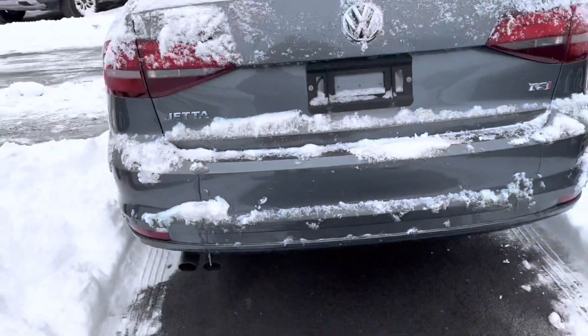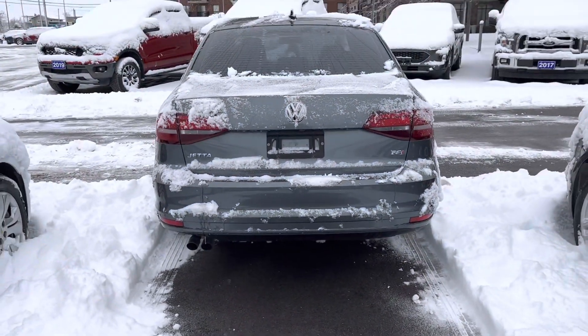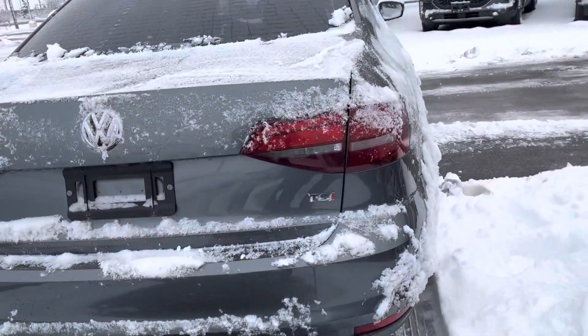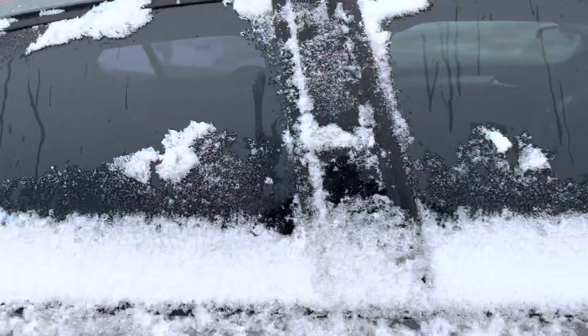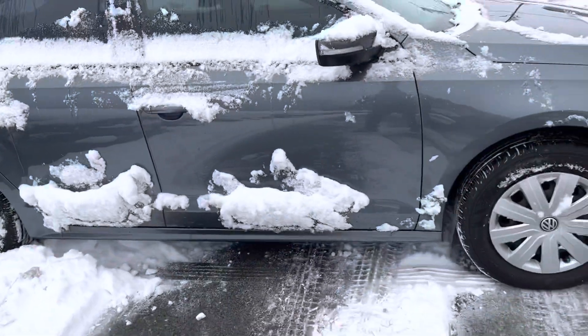Has a backup camera as well. It's a lot of snow here in Kingston. Going to go on this side.